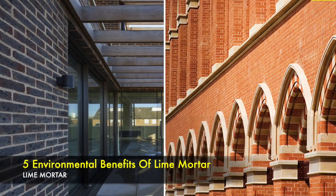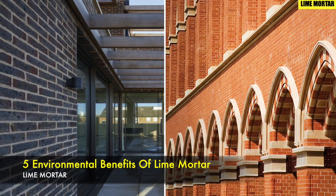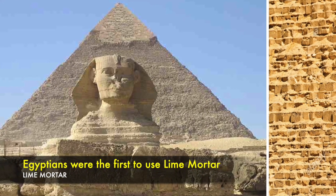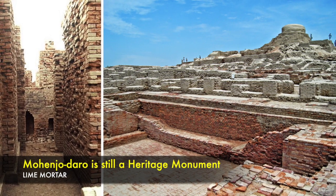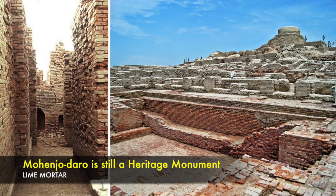In this video I'm going to talk about the five environmental benefits of lime mortar. The ancient Egyptians were the first to use lime mortar about 6,000 years ago — they used lime to plaster the pyramids at Giza. Traditional structures built with lime mortar which are more than 4,000 years old, like Mohenjo-daro, are still a heritage monument of the Indus Valley civilization in Pakistan.